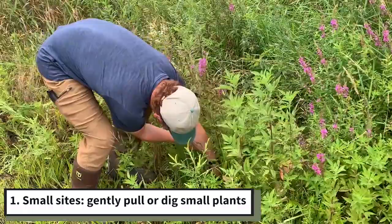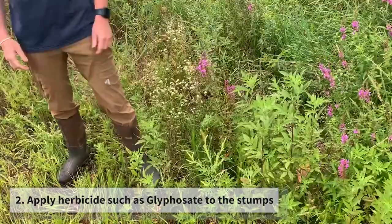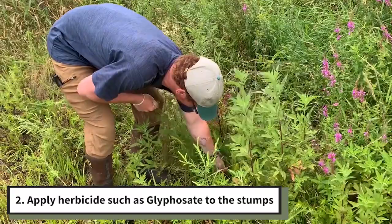On small sites, gently pull or dig small, young plants, especially if they're located in loose, sandy, or gravelly soil. You can also cut the loosestrife stems during active growth and immediately apply a glyphosate herbicide to the stumps.